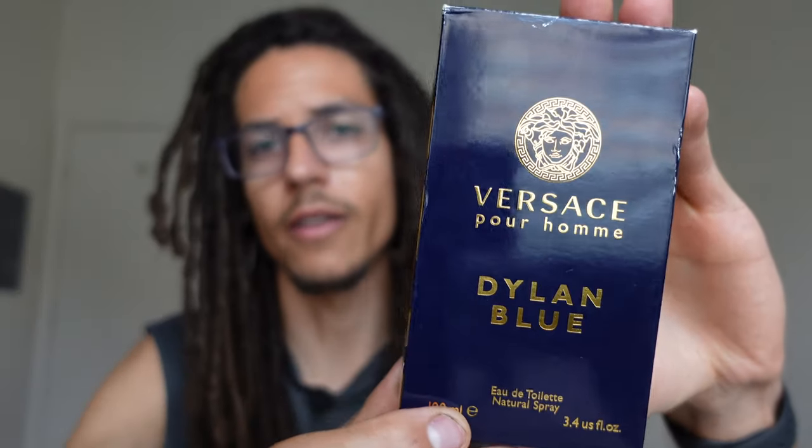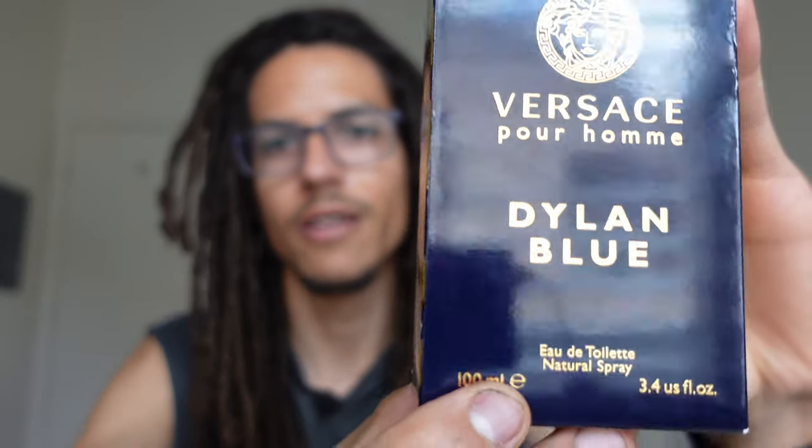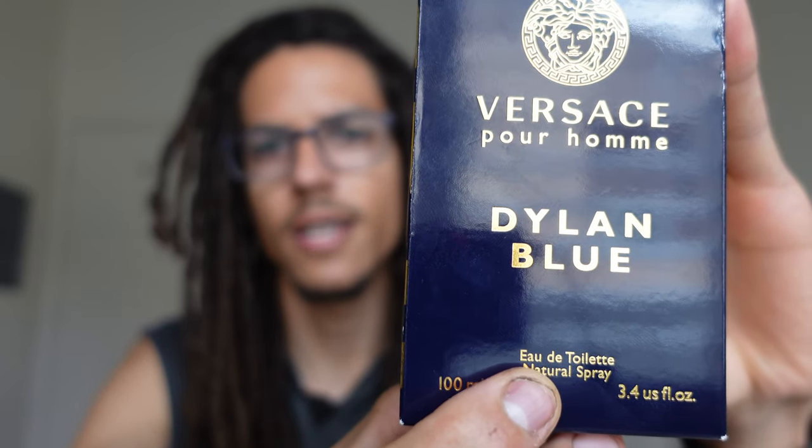I want to break down the different types of fragrance concentrations. For instance, on this Denim Blue box here by Versace, you guys can read it says Eau De Toilette. I want to give you guys an explanation of what these terms mean and what the concentration levels are. I'm going to break them all down for you guys and then give you my tips on how I make my fragrances last a long time. I'm going to break these down by the weakest to the strongest.